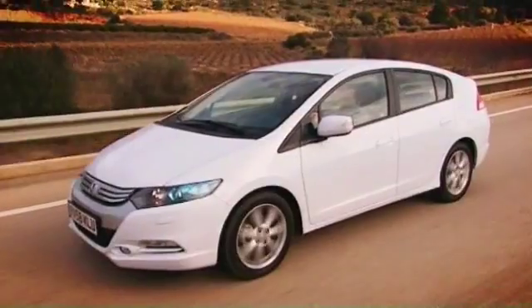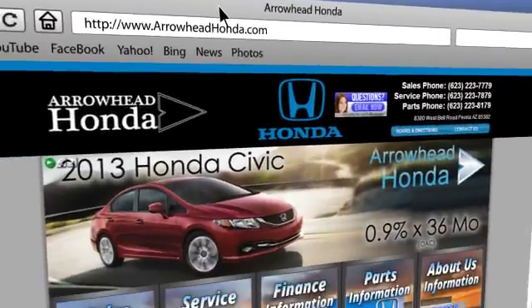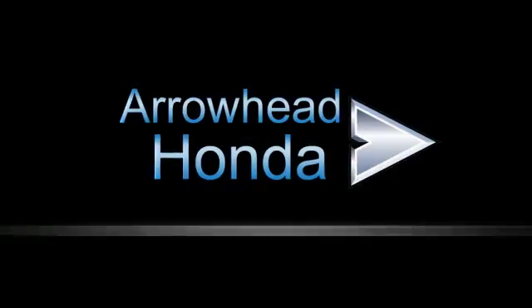Commitment to customer care at Arrowhead Honda doesn't stop with your vehicle purchase. Our Honda service department is staffed with factory trained technicians, ready to perform everything from regular maintenance to expert repairs. Give Arrowhead Honda a call today.